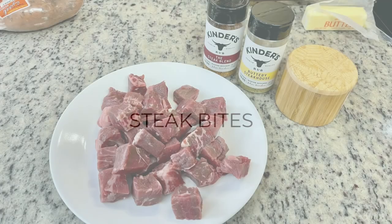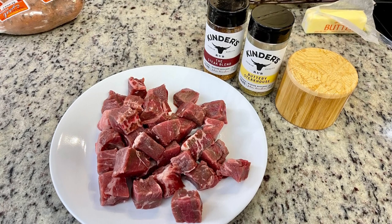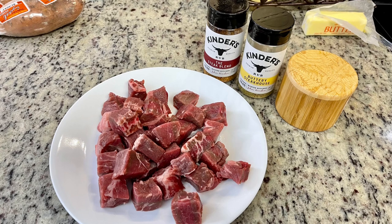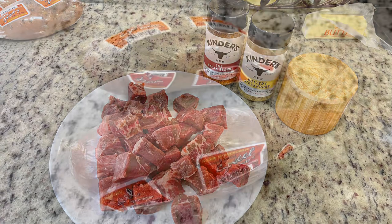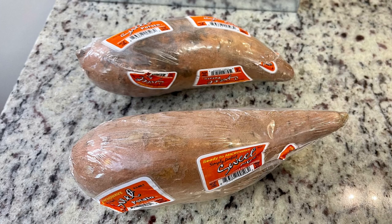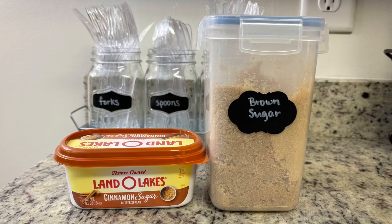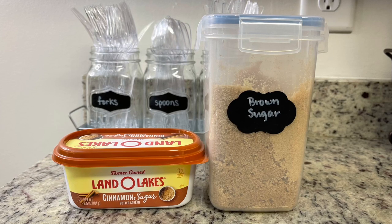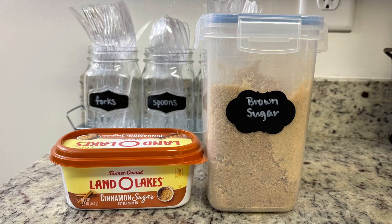For dinner the next night I made garlic butter steak bites. I had a couple of strip steaks in my freezer to use up, so I trimmed them and cut them into cubes. You can season them however you like — I'm using kosher salt, Kinder's Buttery Steakhouse seasoning, and Kinder's Steak Blend seasoning. For one side I have microwavable sweet potatoes that I'll cook according to package instructions and top with Land O'Lakes Cinnamon Sugar Butter — I hadn't tried that on a sweet potato before but I highly recommend it — plus just a little touch of brown sugar.